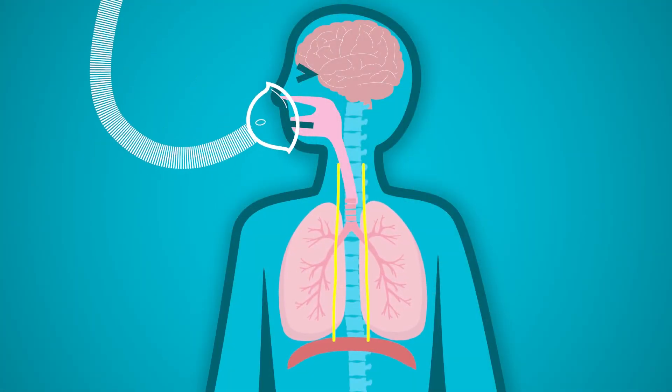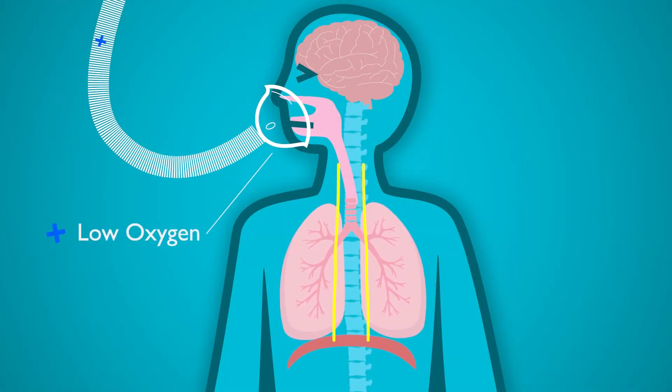Therapeutic intermittent hypoxia — we believe it has a therapeutic or intervention effect. So after years of work, we came to realize that repeated exposure to low oxygen, just slight decreases in oxygen, increases the activity of a kind of neuron in your brain.